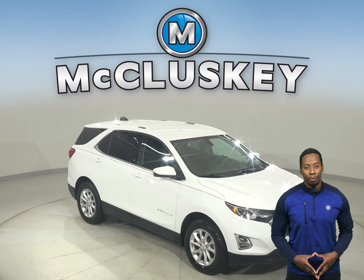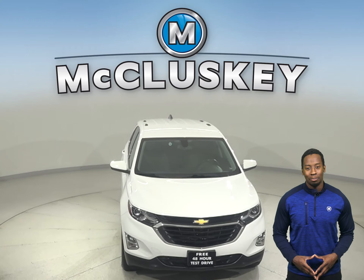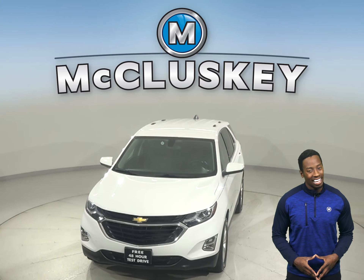Plus, if you decide to keep it, we'll even cover it with our free lifetime mechanical warranty — good for as many years and as many miles as you own it.